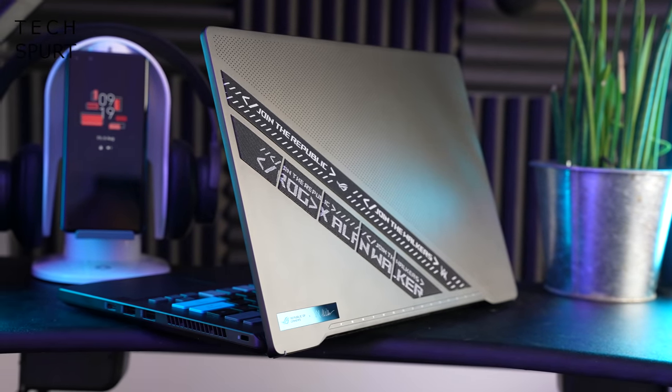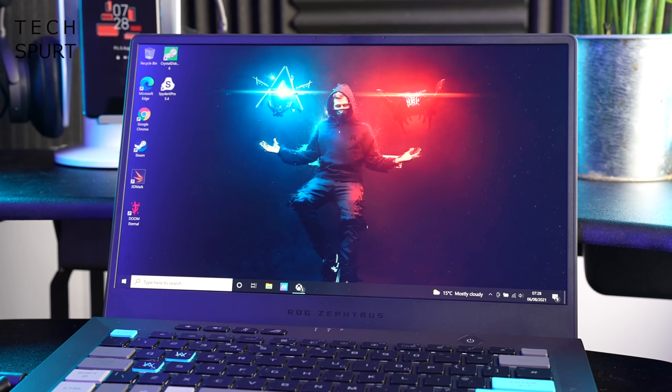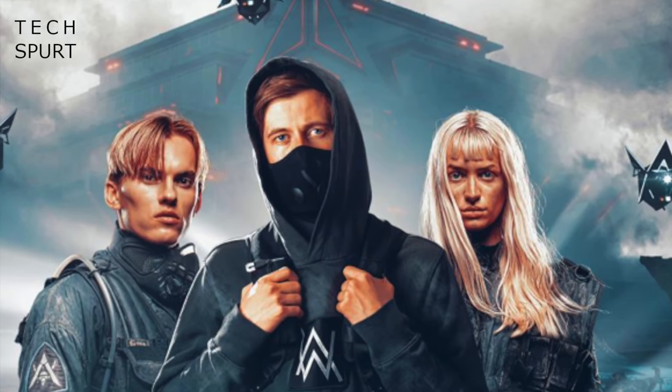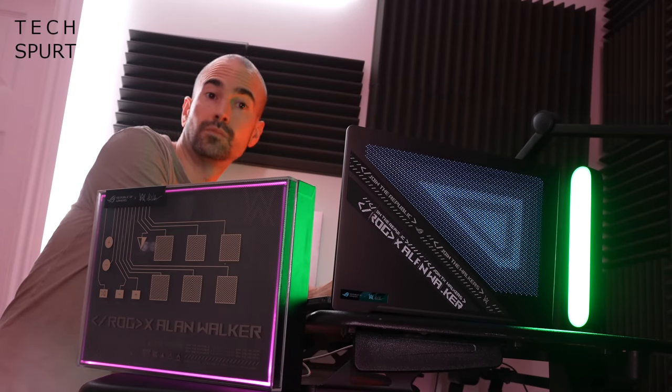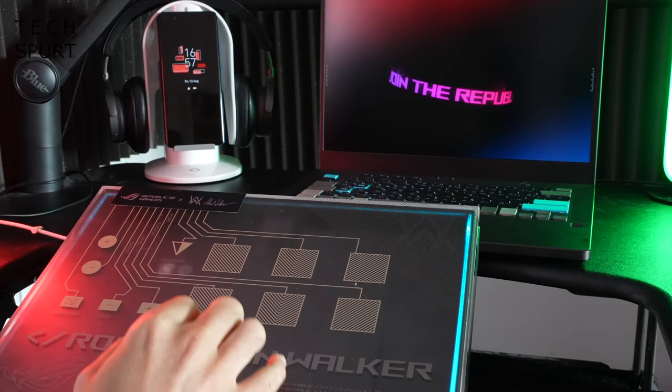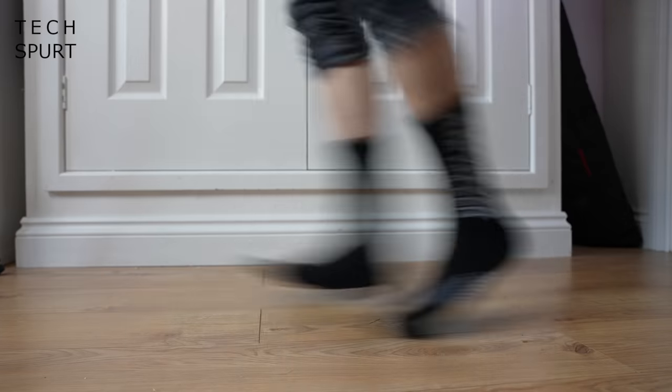This week also saw ASUS unveil a special limited edition version of its Zephyrus G14 laptop in collaboration with EDM superstar Alan Walker. He may have the kind of name that suggests garden show presenter, but Alan is in fact one of those kids who wears a hoodie — thankfully not one of the bad ones. He's far too busy mixing tracks and dropping beats, and also so incredibly wealthy he'd probably just pay somebody else to do the bad stuff. I tried my hand at being a super cool DJ with that special edition G14, where the actual laptop box converts into your very own mixing deck of sorts. You can see how I got on by watching my hands-on video. Warning though: contains explicit sock action.